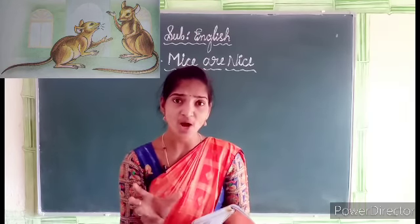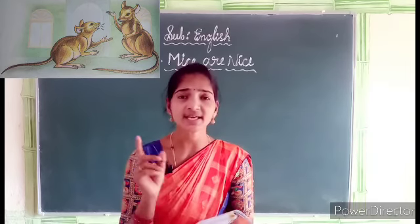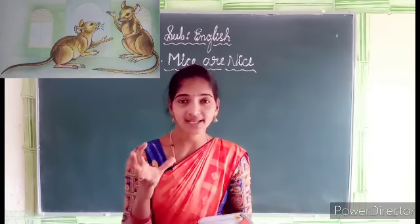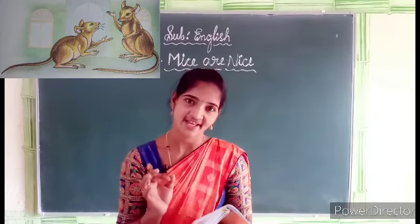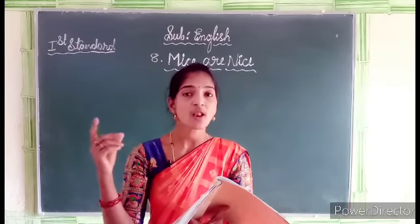How does a mouse look? It's looking very nice. Have you all seen mice in your home? Yes, all of you have seen mice in your home. How do they look? They look very nice. Their tails are long.